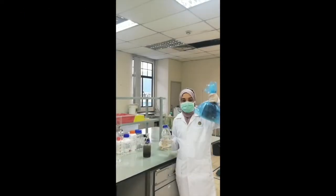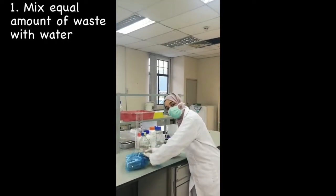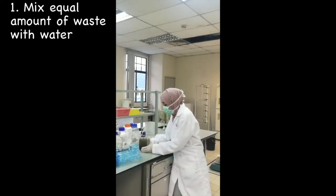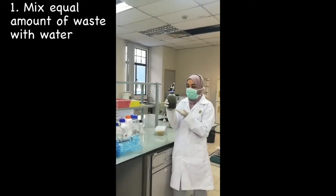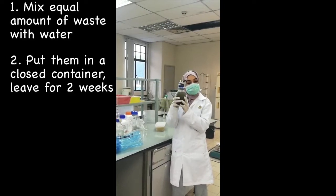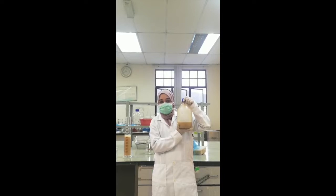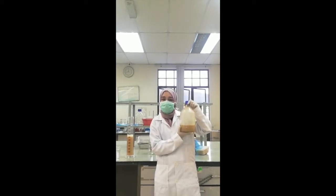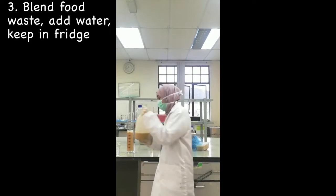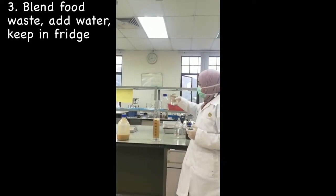First, we need to mix some animal waste with equal amounts of water — I have already prepared that. We leave it for two weeks for the microbes that we want to grow. I put it in a closed container and no oxygen can go inside this container. Then, for the bacteria, we prepare the food waste. I already blended the food waste and added some water, and we keep it in the fridge. After that, we add equal amounts of food waste and water.